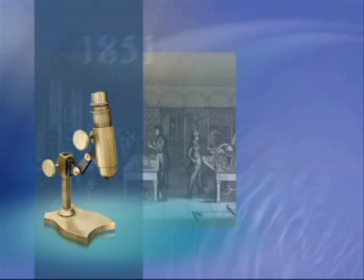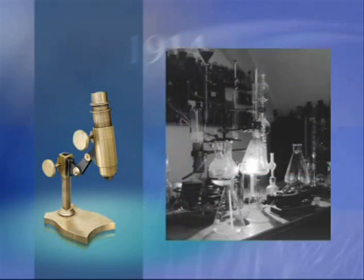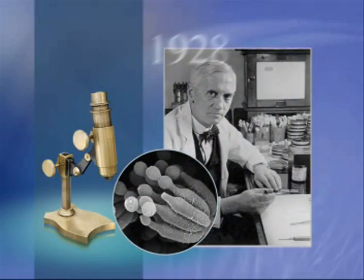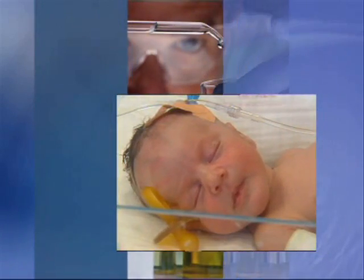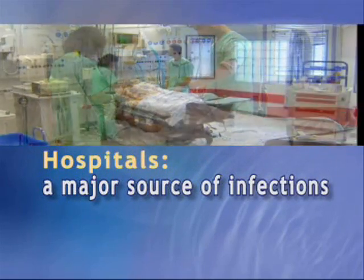For generations, researchers have sought ways to safeguard human health. Among their most significant breakthroughs, antibiotics that fight bacterial infection and preserve life. Yet often, the very places people turn to for medical treatment harbor the greatest risk of infection.